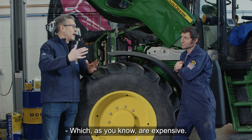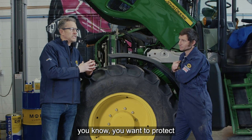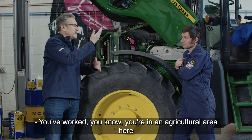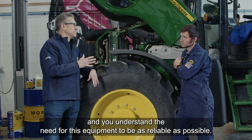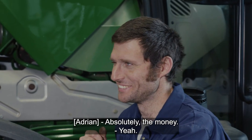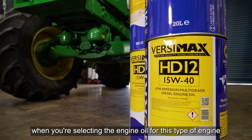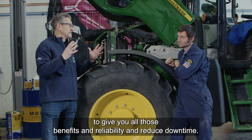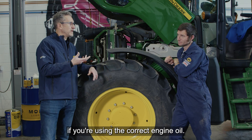And you can prematurely block DPFs as well, which are expensive. So to make sure that you're protecting this - this is an investment, this is their livelihood. You're in an agricultural area here and you understand the need for this equipment to be as reliable as possible. No farmer wants this in a workshop when you're supposed to be out earning the money. So it's of critical importance when you're selecting the engine oil - the correct performance level, the correct quality, to give you all those benefits, reliability and reduced downtime.